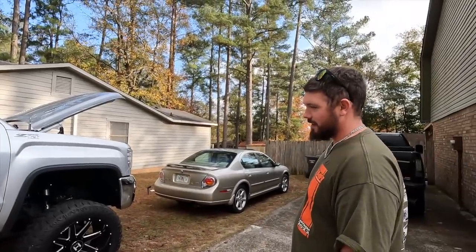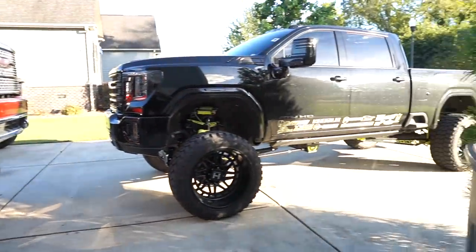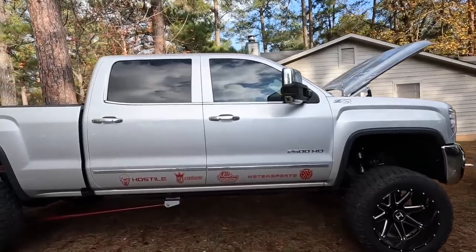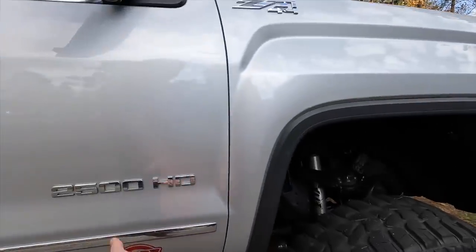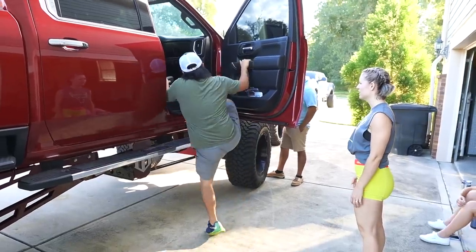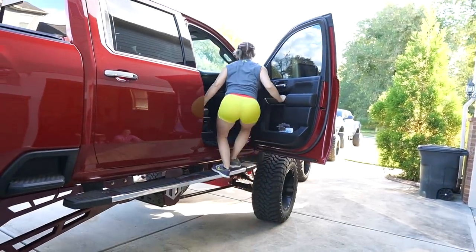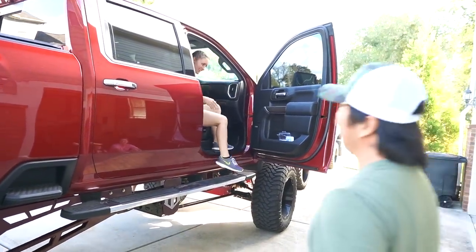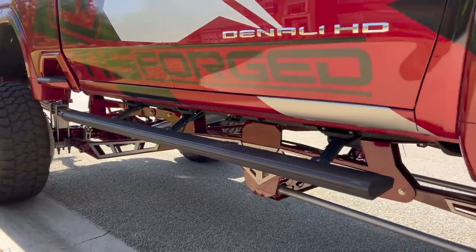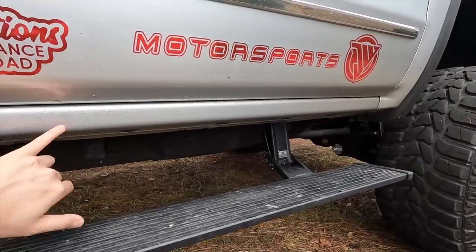A lot of people like the amp steps and a lot of people don't. Pros and cons — if you had the regular factory steps it would actually reduce the rock chips you get on the door. But the factory running boards only come down to about here, so they really don't provide much height. I ran them for a long time — I just got the amp steps installed about six months ago. Factory running boards don't help you near as much. They tuck right up in there, you only get an inch and a half of clearance. The amp steps drop nine to twelve inches — that's a lot more drop than factory.